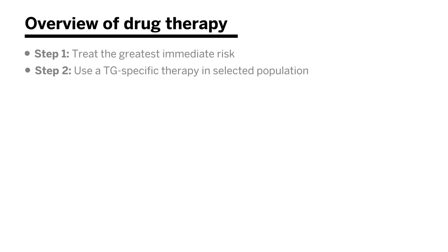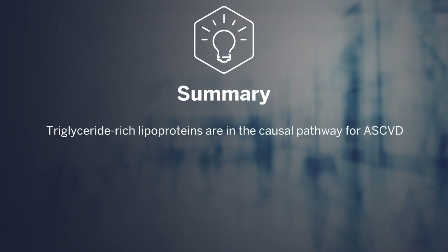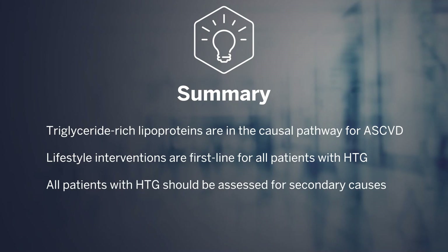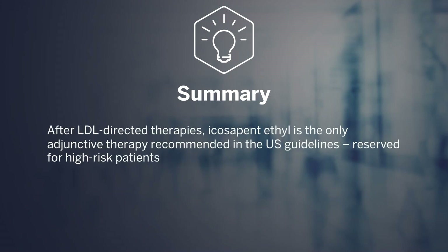For those with persistent triglyceride elevations, we can consider combination therapy. In summary: triglyceride-rich lipoproteins are in the causal pathway for ASCVD and are associated with risk. Lifestyle interventions including weight loss, diet, and exercise are first-line for all patients. All patients should be assessed for secondary causes and other medical comorbidities such as CAD, type 2 diabetes, and obesity. After LDL-directed therapies, icosapent ethyl is the only adjunctive therapy recommended in U.S. guidelines and is reserved for high-risk patients.